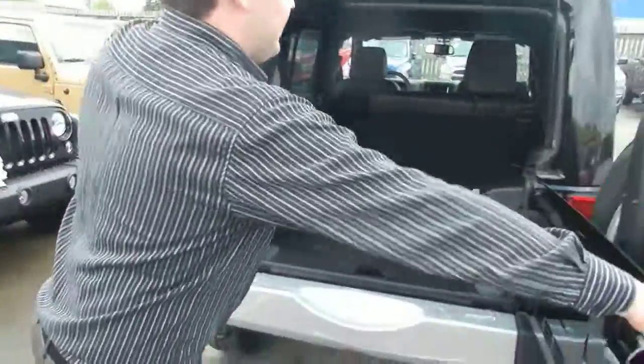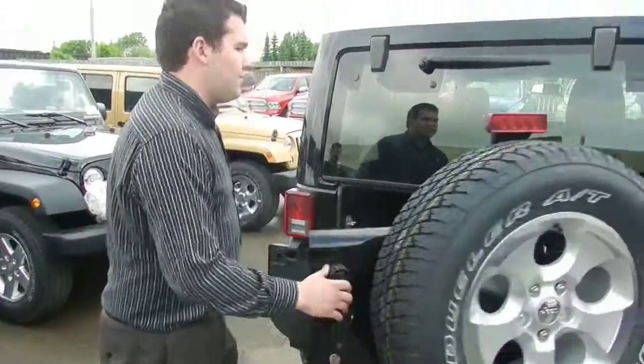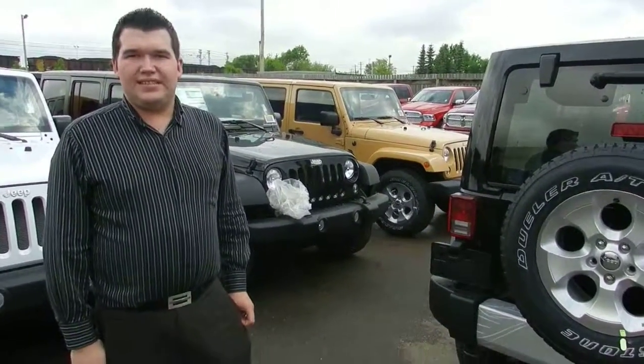Now this is a quick look at the Sahara, and we have many other Jeeps available. Whenever you get a chance to get down here, give me a call at 780-473-6387.